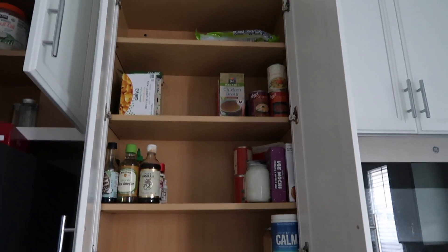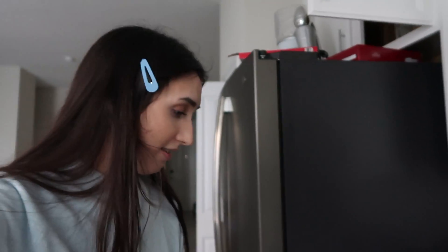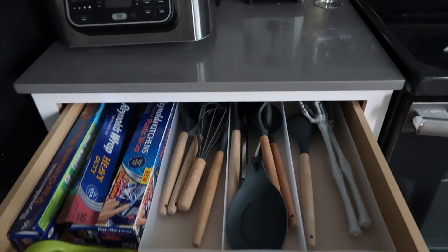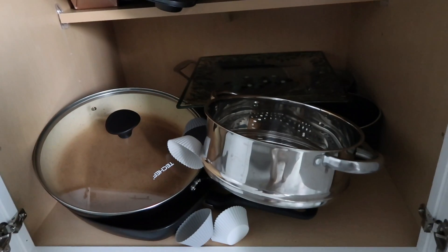I'm actually confused about how I've managed to make this cabinet so empty — I don't even know where everything went! The upper section is still a little messy, but the lower part looks really nice. Looking at the other drawers — the kitchen utensils drawer has measuring cups and an apple cutter. It's not pretty but there's not much I can do with it.